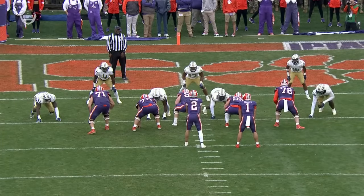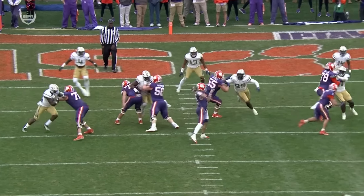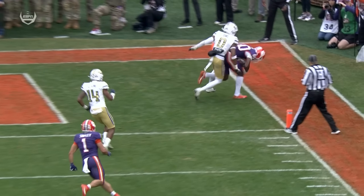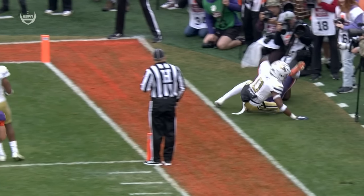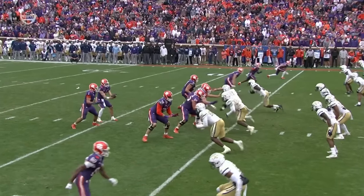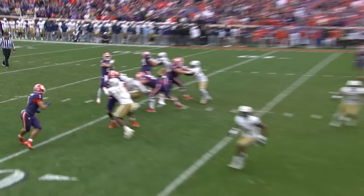That's just a nice route by Bo Collins. And if you look at Klubnik, he puts it right where it needs to be on the outside. Collins one-hands it — one hand. Did he have control over that through the catch? Nice release off the line of scrimmage.